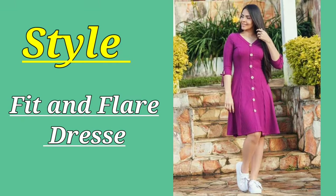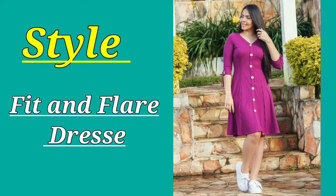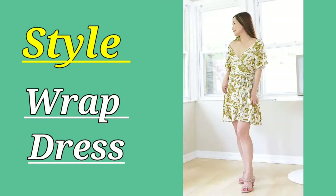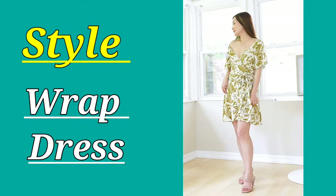Fit and flare dresses are specially recommended for women who don't want to focus on the lower body. The second dress is wrap dresses, which is one of my favourite dresses for short women of all time. Personally, I keep wrap dresses.